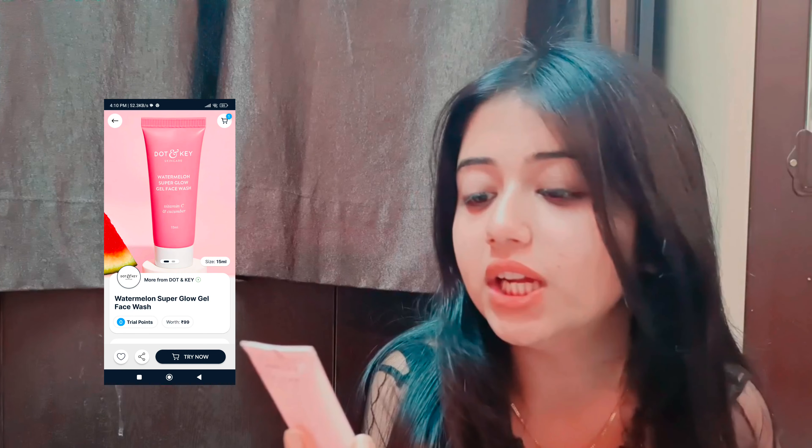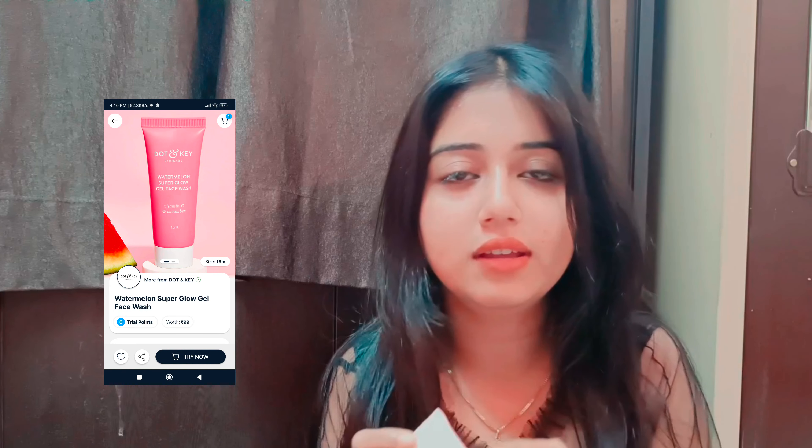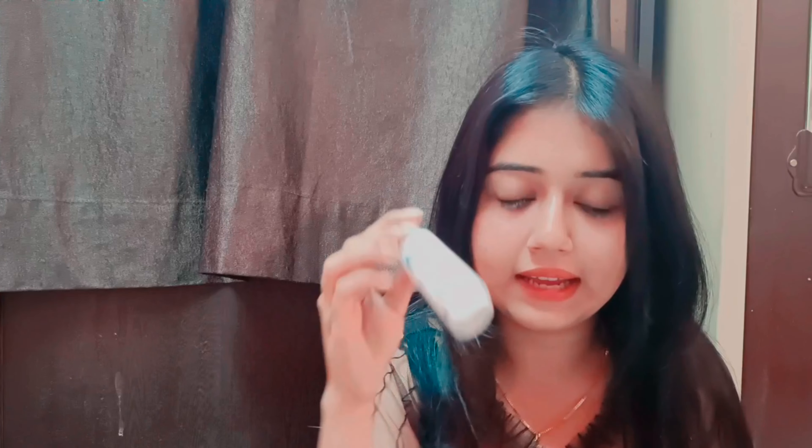So that was the lip and cheek tint. The second thing I ordered was Dot and Key gel face wash. In the picture it looked big but it is that small - it cost $6.95. And the third thing I ordered is Mom's and Company natural face toner, which cost $6.99.